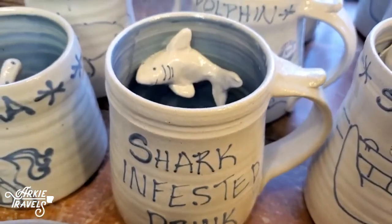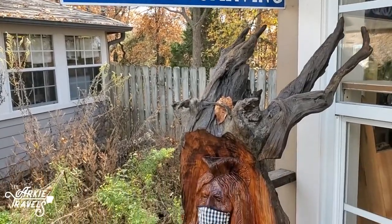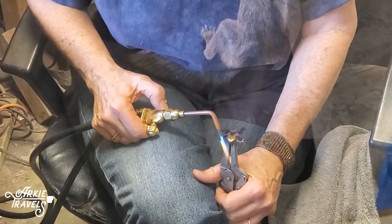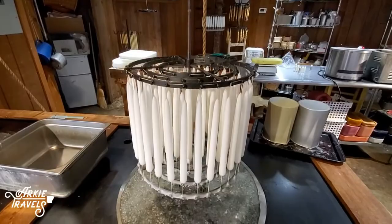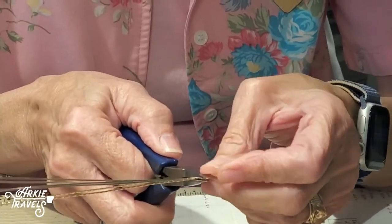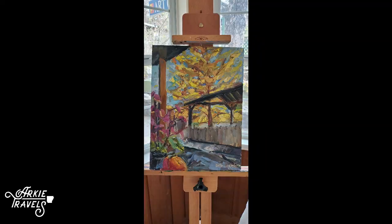Take a stroll through the craft village and meet the makers while you shop the expansive collection featuring handcrafted pottery, woodworking, leather, plain painted copper, printmaking, weaving, ironwork, candles, stained glass, and so much more.